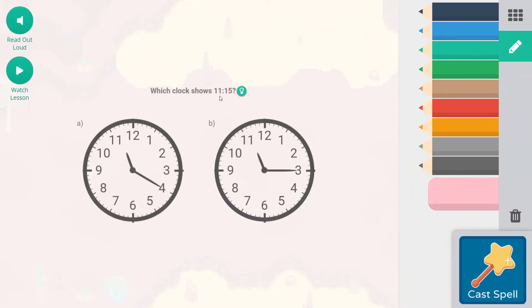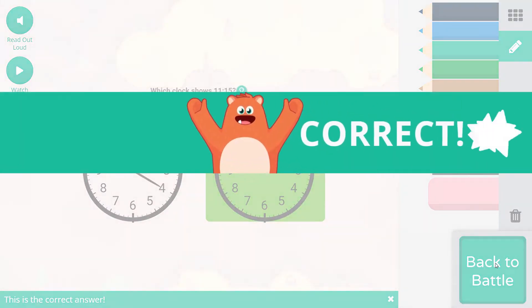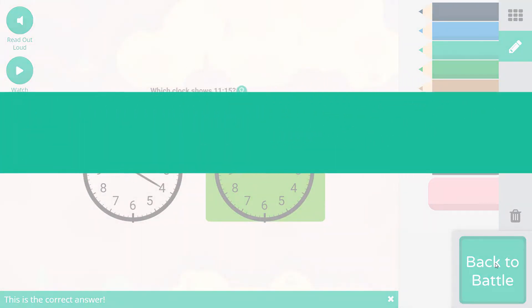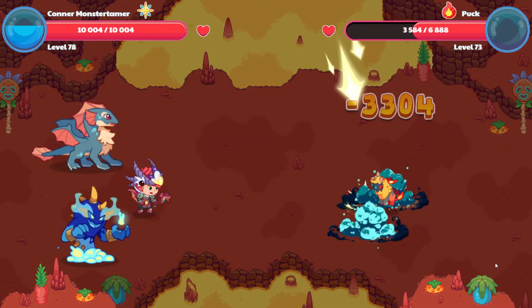Which clock shows 11:15? So both of them are pointing at 11:15. Now, we're going to count on by 5: 5, 10, 15. This one is not 15 — 20. This is 11:20. This is 11:15. Okay, cast that spell. Practice your analog time — it will be helpful if you ever need it.